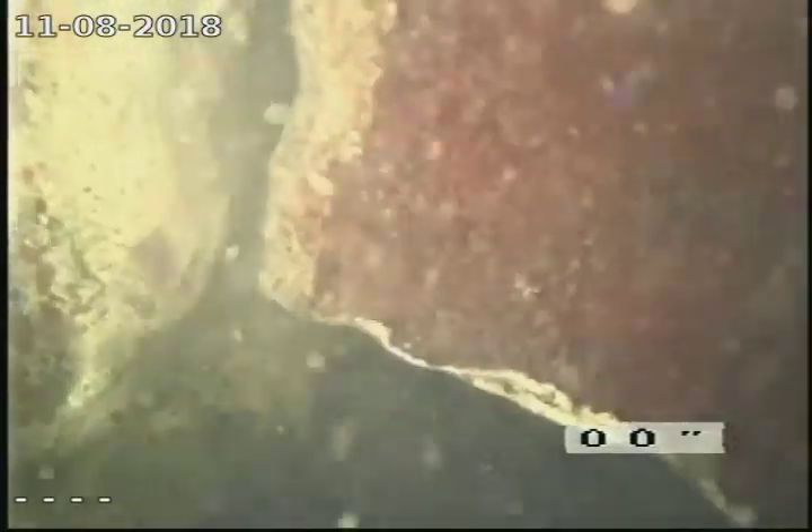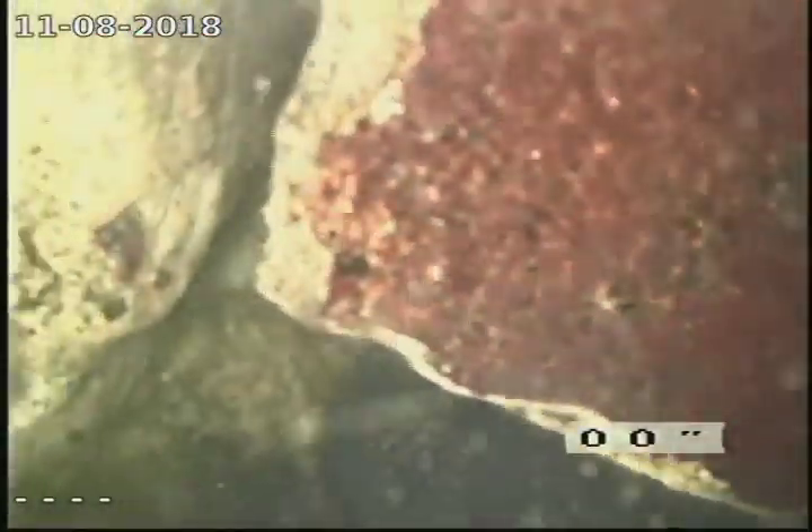It appears to be a sanitary tee on its back. And I'm looking at what looks like broken clay pipe right down here. As I'm sitting inside the water, you can see it right there.